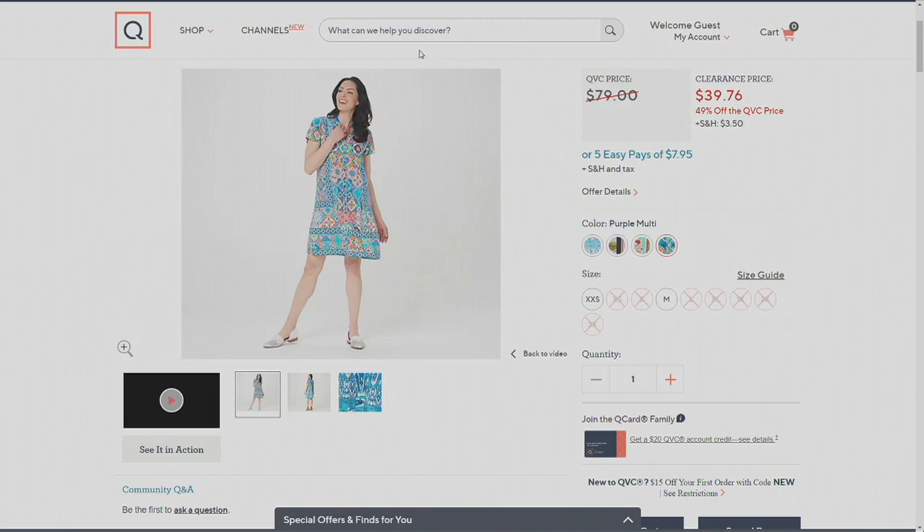Only a dozen left in which two sizes? In the purple multi we have extra extra small and medium.